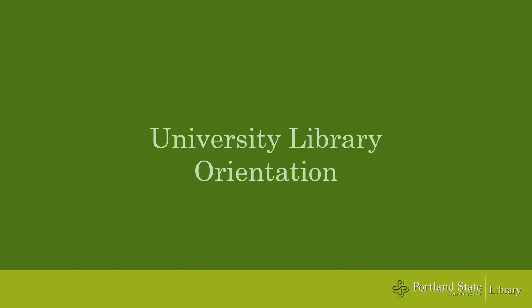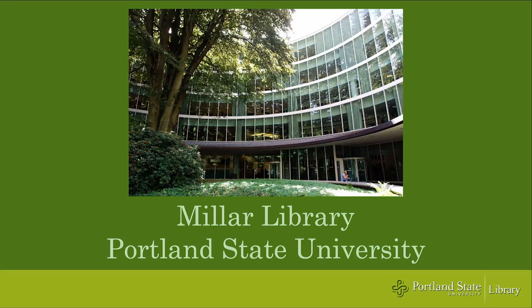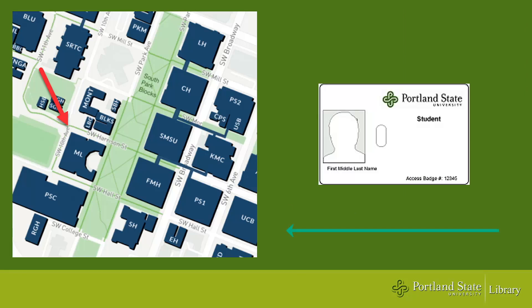Welcome to the University Library. This video will give you some helpful information about the library, including all the resources available to you with your PSU student login and ID card.